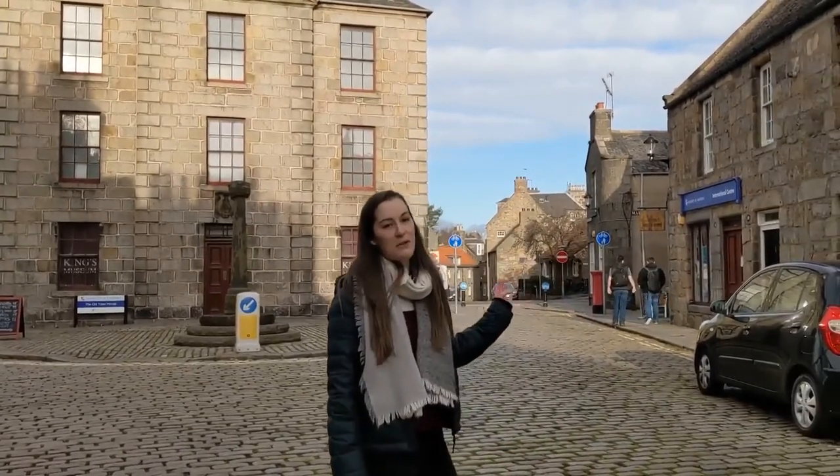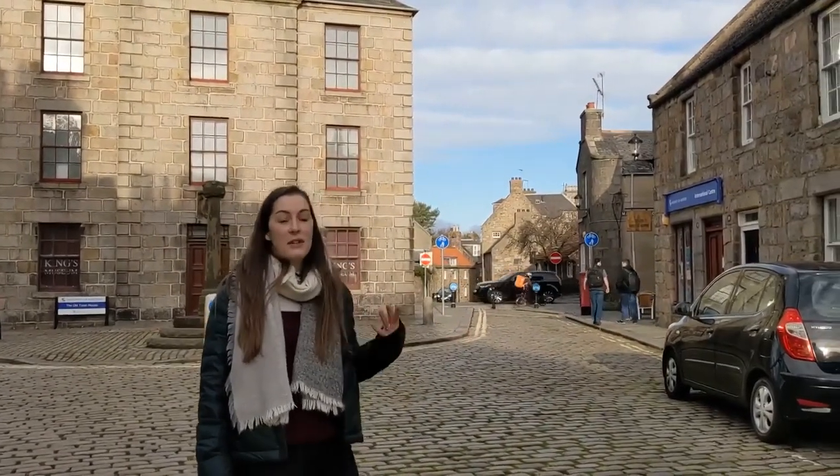To my left here we've also got the International Centre. So if you're an international student or an EU student you can come here, you can get help, support, and advice, and meet other students as well.